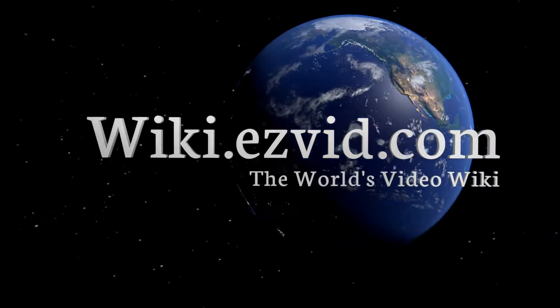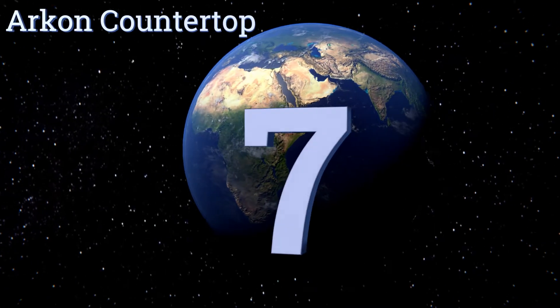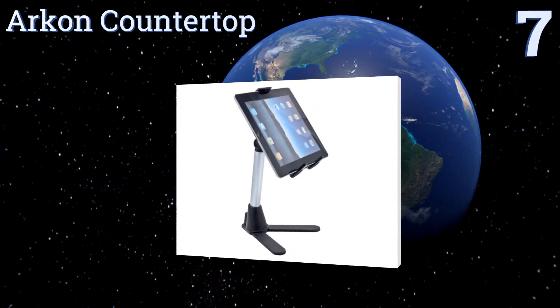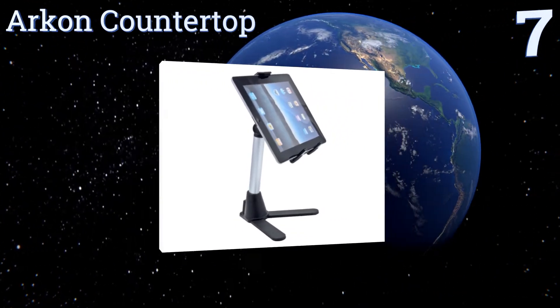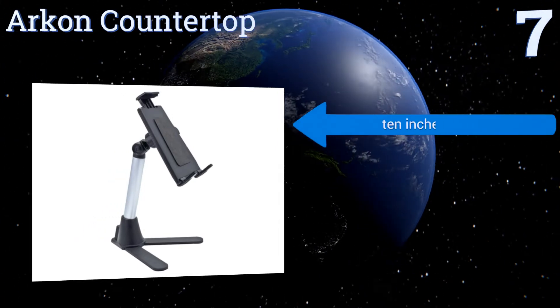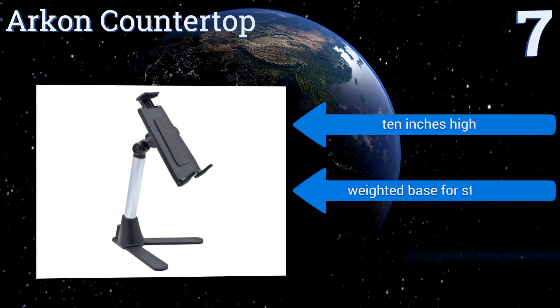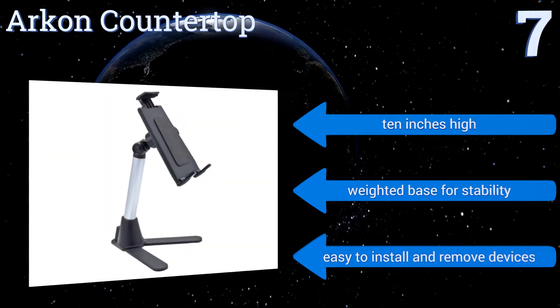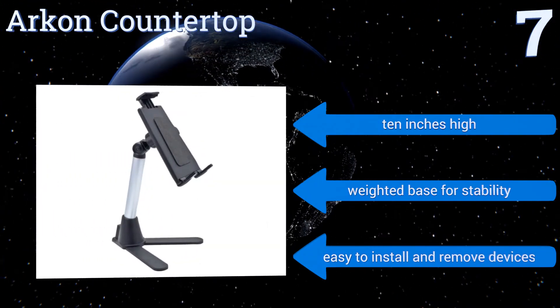At number seven, robust yet versatile, the Archon countertop provides support for anything from music and video conferencing to lectures and recipes. It holds your reader, phone, or tablet securely in place and then releases it with a simple one-touch push-button mechanism. It's ten inches high with a weighted base for stability, and it's easy to add and remove devices.